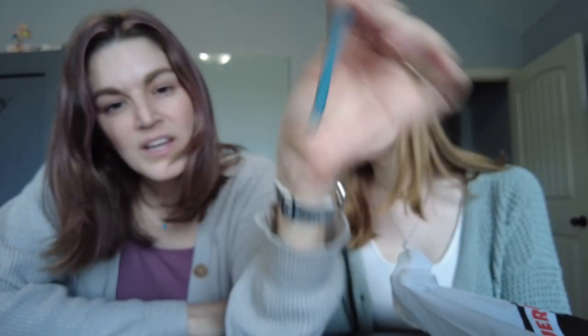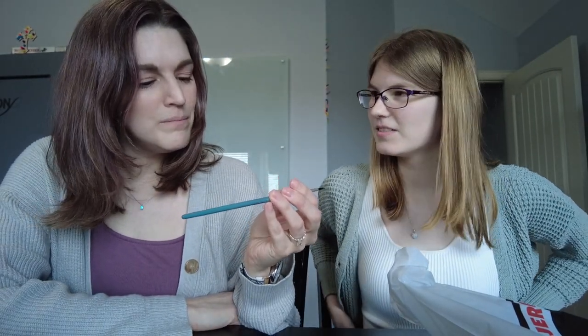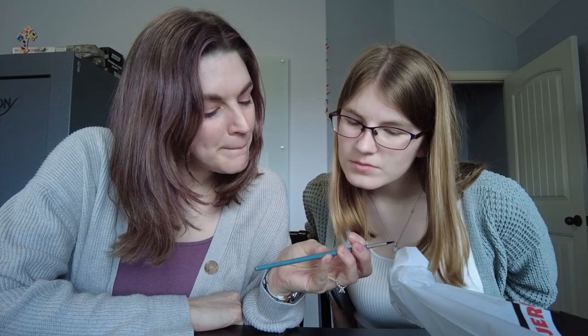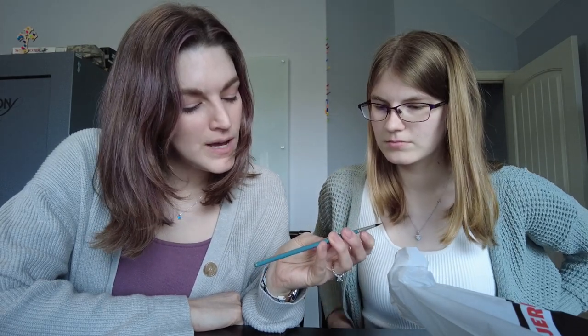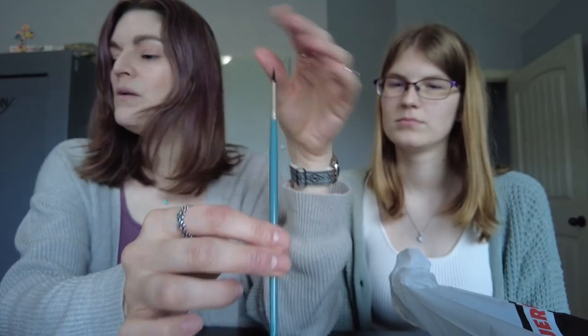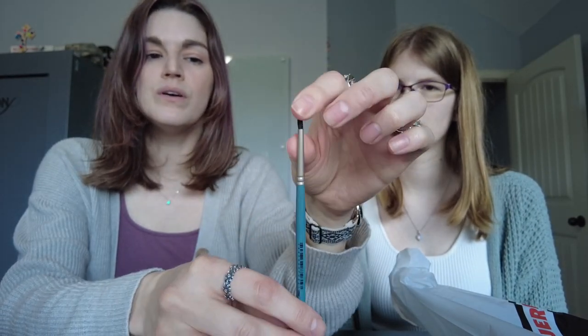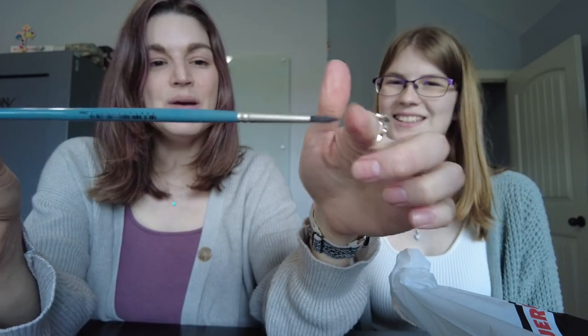And then I got this one for watercolor. I like the handle — clearly the color of the handle matters to me. This is a Mimic brand round size 4 brush. I think it's synthetic something. It comes to a very nice tip, so I'm excited to try that.